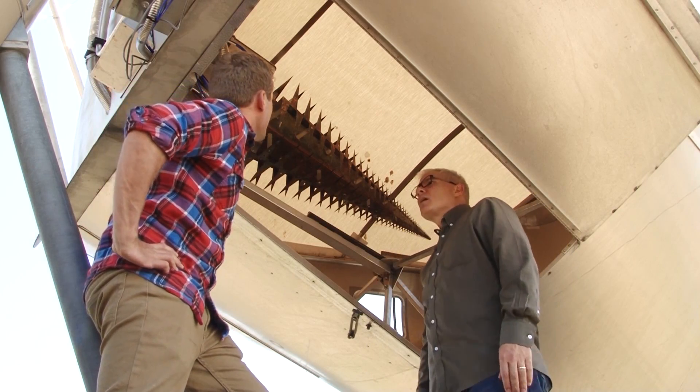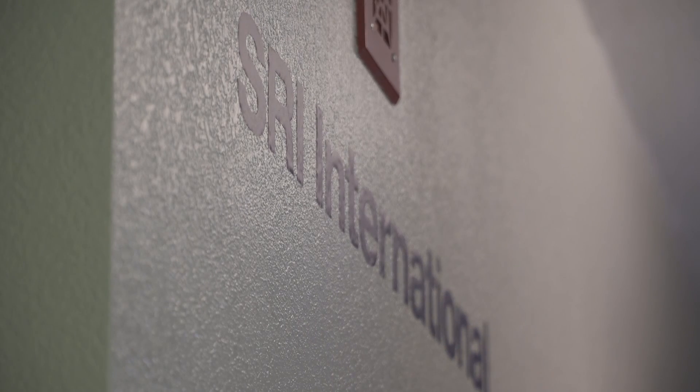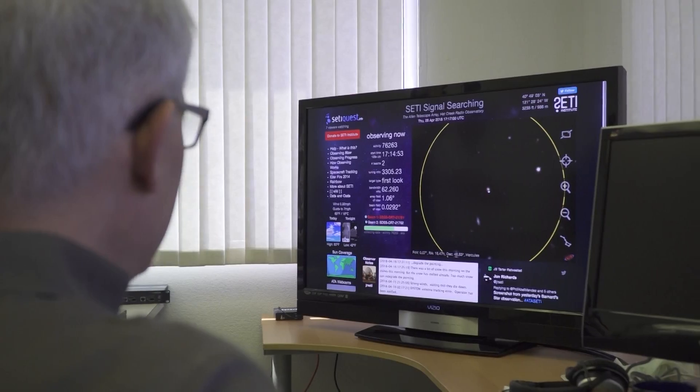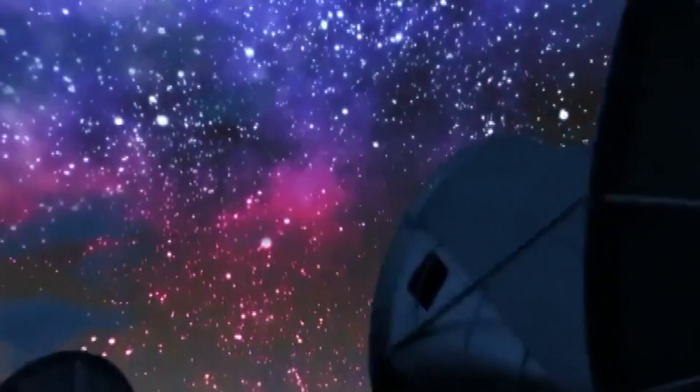"If I hang out here long enough, are you guys going to be able to read my thoughts?" "No, sorry. Wrong frequency." Today, a private organization by the name of SRI pays the bills, and the non-profit group SETI uses it to scan the skies.